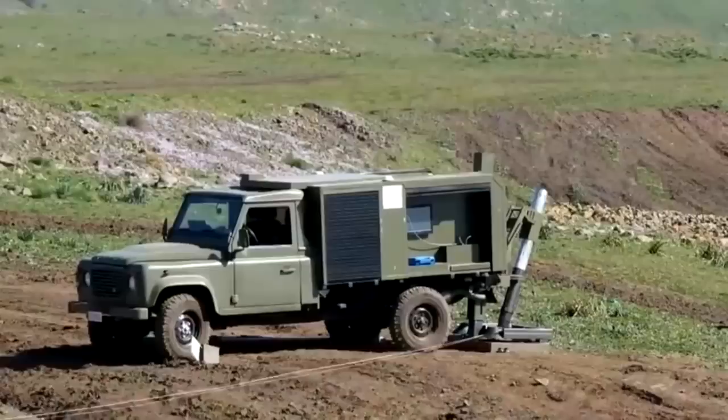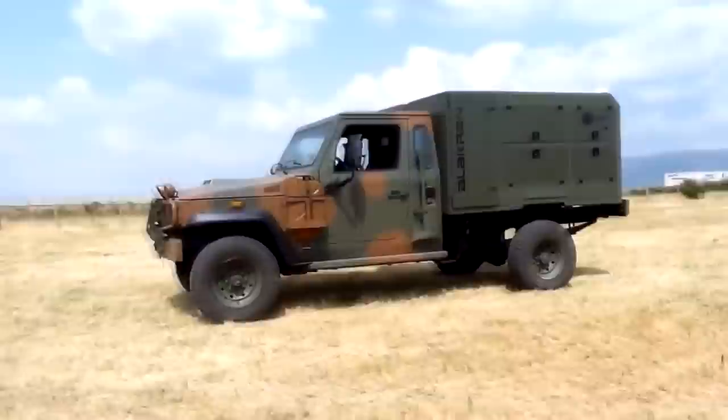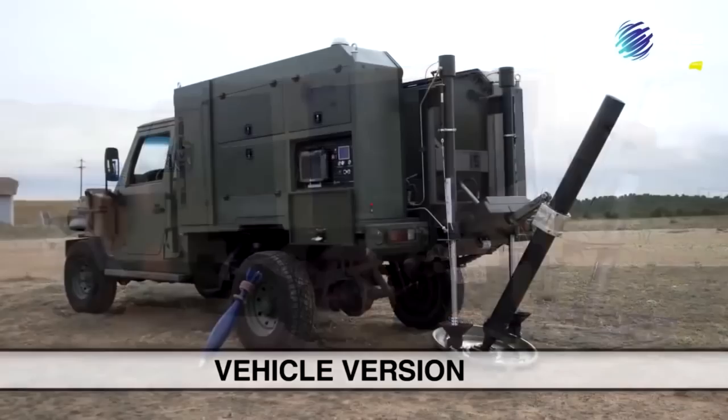NTGS has developed the Allocran system, which is a mortar system mounted on a pickup truck. The system uses a hydraulic system to deploy the mortar on the ground, making it ready to fire. The vehicle can then lift the mortar and put it back inside, allowing for quick deployment and withdrawal. This system offers a faster and more effective shooting method compared to traditional mortars.